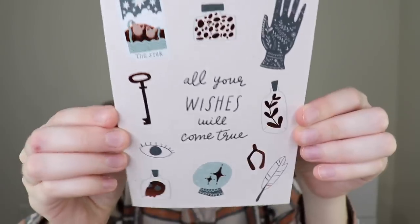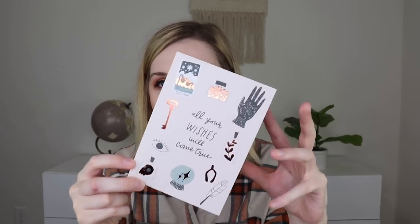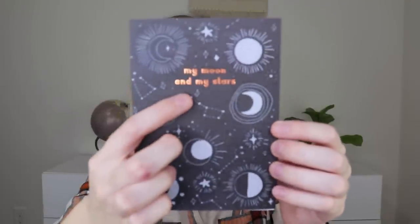Next we have some cards — I love their cards. There's a brown paper envelope, which I think is so fun. The first one says "All Your Wishes Will Come True" with little designs and that copper foiling — super great attention to detail. It's blank on the inside so you can put whatever you want. It definitely goes with fall with the copper and the designs. Then there's another card with a brown paper envelope that says "My Moon and My Stars" — also so cute with copper foiling. Very good quality cards.